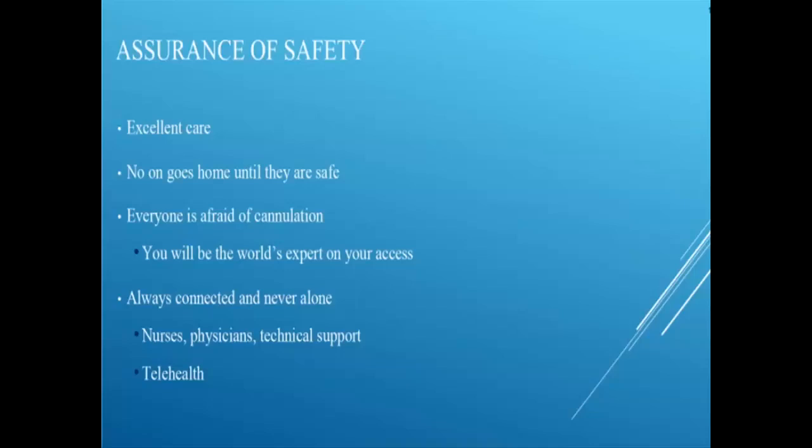Always remember that patients are never alone. That's another fear — going home to dialyze alone and losing the social aspects of in-center dialysis. Nurses are always available, physicians are always available, technical support is available when needed, and telehealth provides the ability to be seen when needed. A good telehealth platform also opens the world — it provides social connection, a Facebook-type experience or FaceTime during dialysis, so patients like Vanessa can talk to another patient while dialyzing if they need that social support.